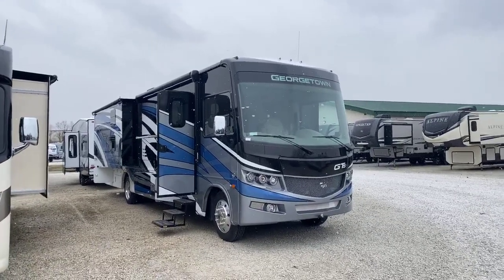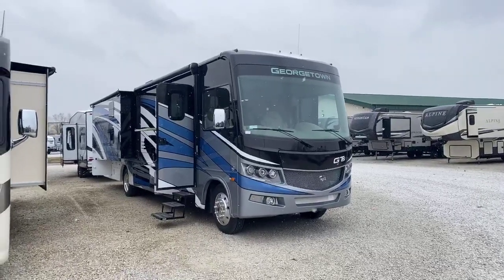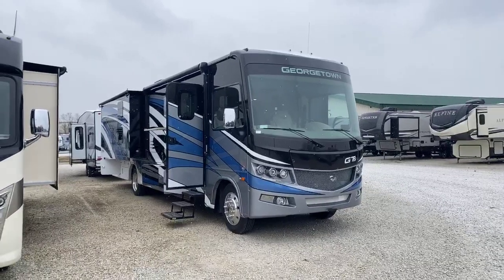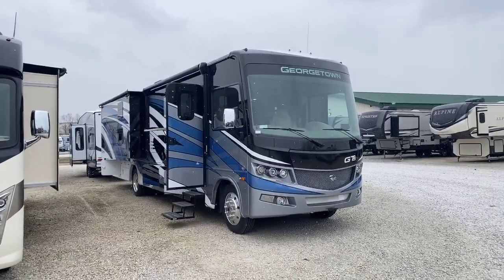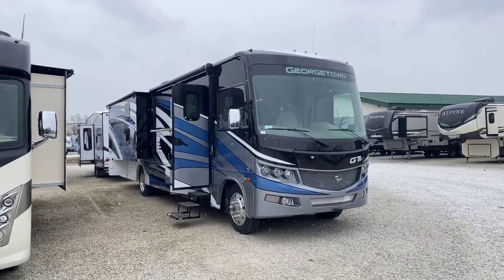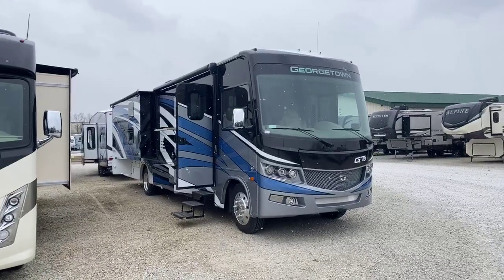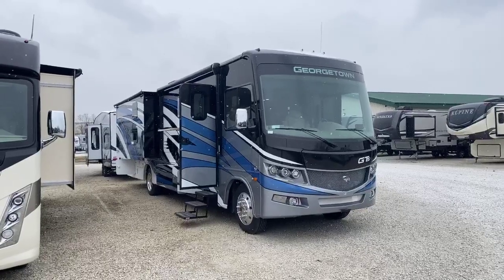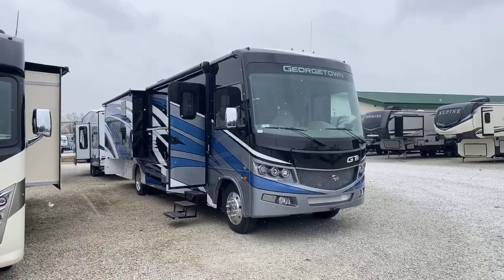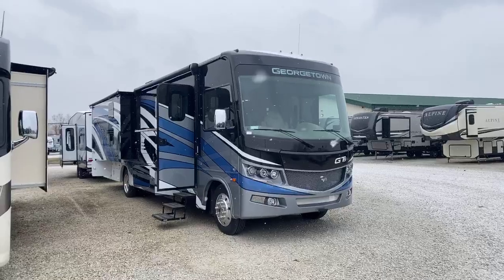The big option on this is the full body paint, as you can see here. Typically this comes with colored fiberglass in this model, the 36B5. We have optioned this out with a midnight full body paint which really sets it off. There are a lot of benefits other than appearance — your motorhome is going to stay cleaner and look richer for years to come, which affects resale value when you go to upgrade or sell outright. Pardon the snow — it's a little snowy day here in Ohio, but the sales are really hot.